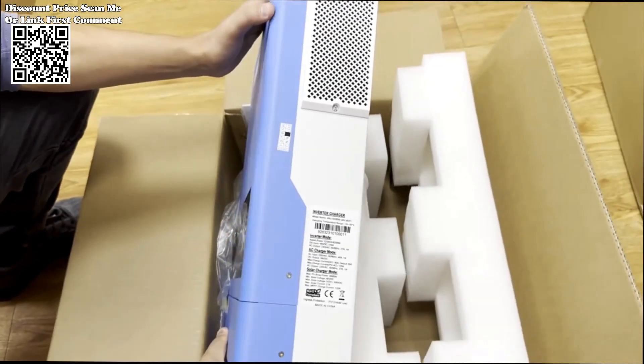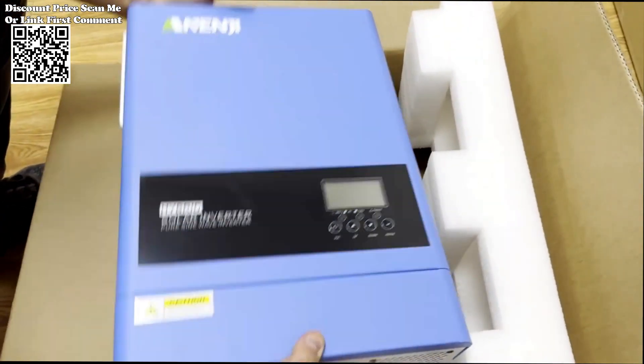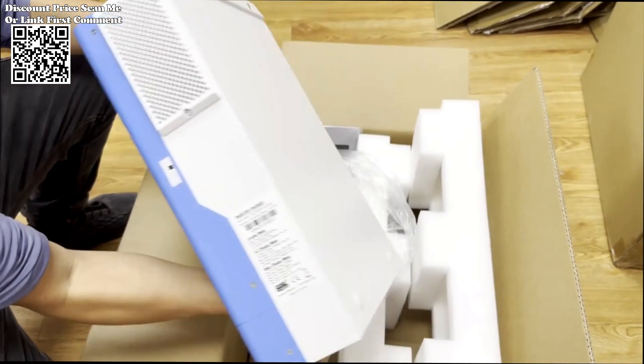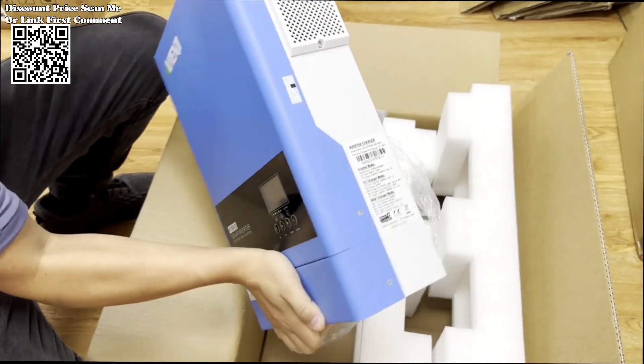Enjoy clean and stable power with the pure sine wave output of the inverter. This feature ensures compatibility with a wide range of electronic devices, preventing potential damage and ensuring the longevity of your appliances. The inclusion of a 120A maximum power point tracking,